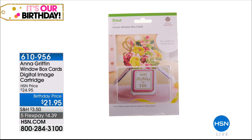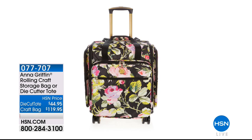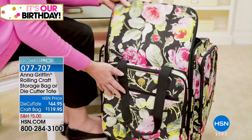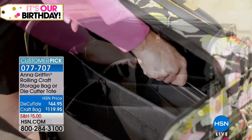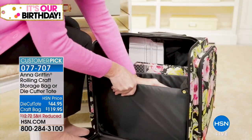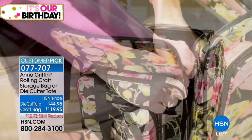Coming up in this hour, stay with us because we have the tote bag and the rolling craft bag. That tote bag holds your new Cricut that you got tonight — or your old Cricut if you want to carry it around. They're beautifully made, stack one on top of the other, and keep all your crafting goodies super organized. Coming back in just a moment — Anna has new projects to show you, so it's worth sticking around to find out what the buzz is about the Cricut Maker.